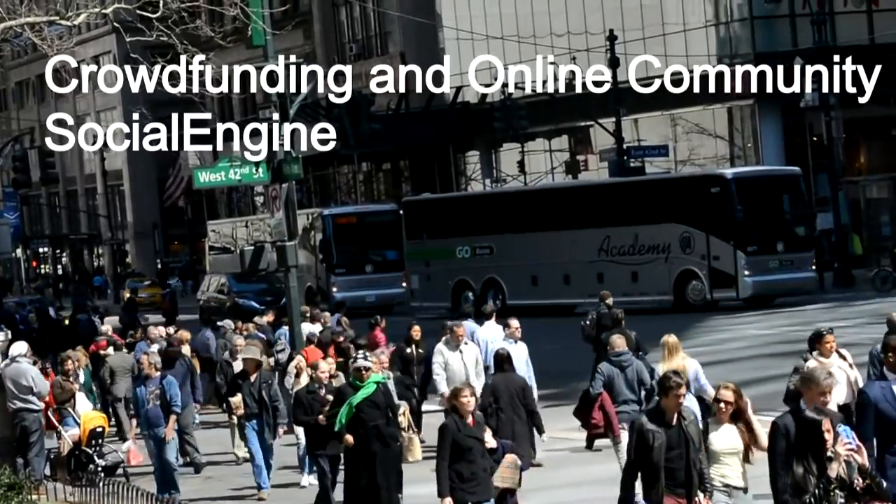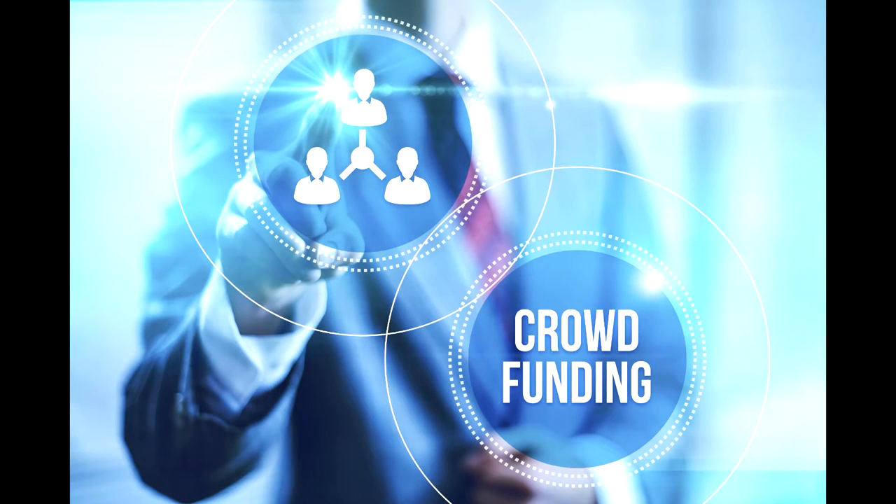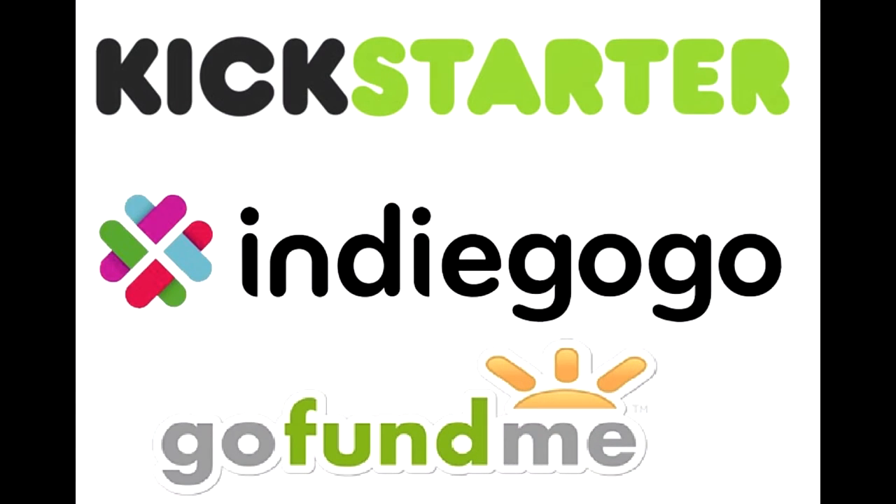Crowdfunding and online community — the perfect combination. Are you about to embark on a crowdfunding project, raise funds for your idea, project, or group? Maybe you've just completed a successful crowdfunding campaign and need to figure out your next step.